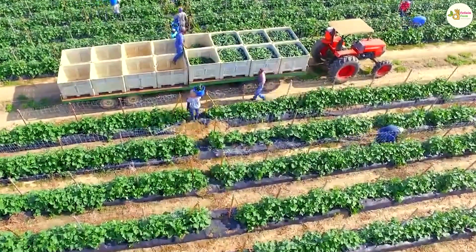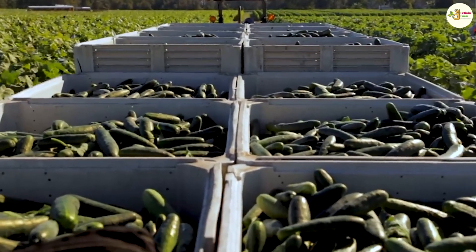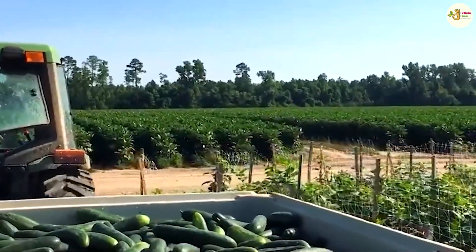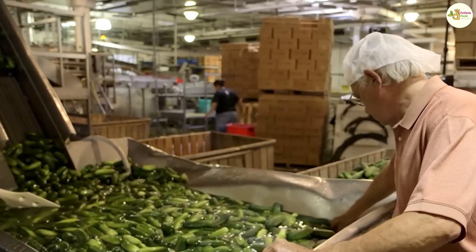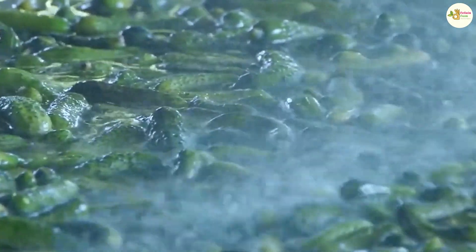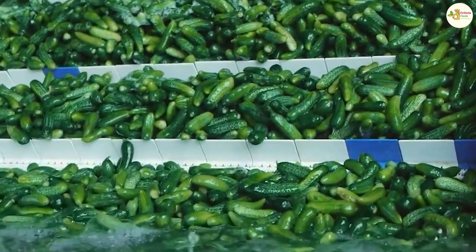After harvesting, hundreds of tons of cucumbers will be brought to the factory for processing. An attractive dish from this fruit that you can try is pickled cucumber. After being harvested, the cucumbers will be cleaned, then combined with some other ingredients such as chili and garlic, and then pickled. Each factory will have its own recipe, but after 3 to 4 days, you will have a crispy cucumber dish that is both sour and sweet, making a strong impression on diners right from the very first time.